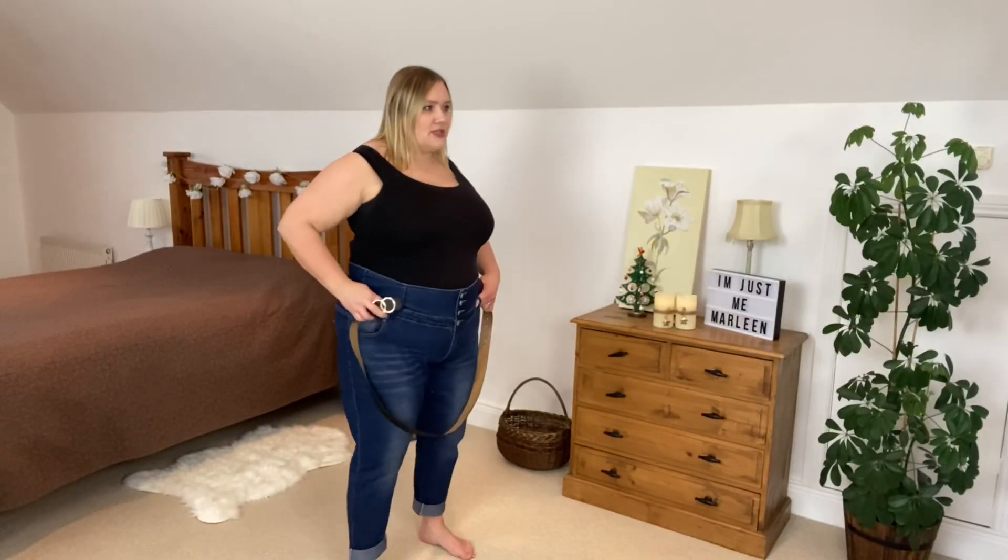My belt loops in these trousers are sitting down low so I'm simply going to swing the belt around where I'd normally have it sitting, which would be roughly about there. There isn't a lot of extra belt left — I'm literally using all of it. But it does fit, as stated on the back: 135 centimeters long.